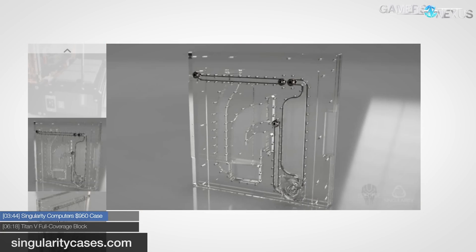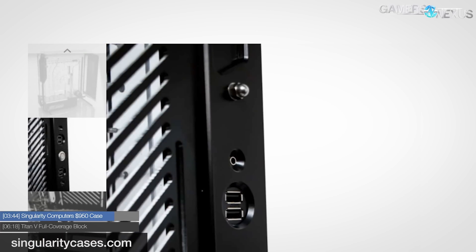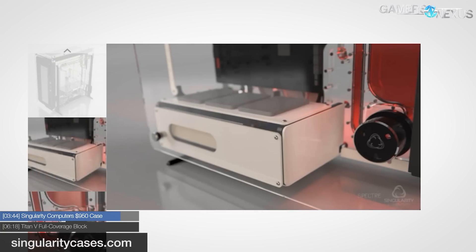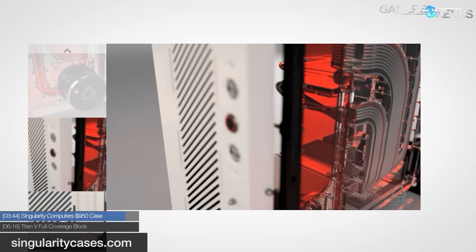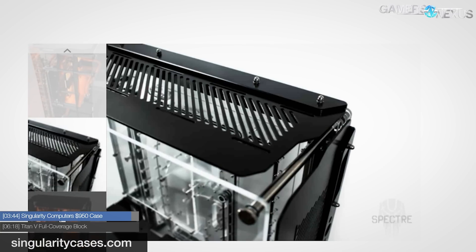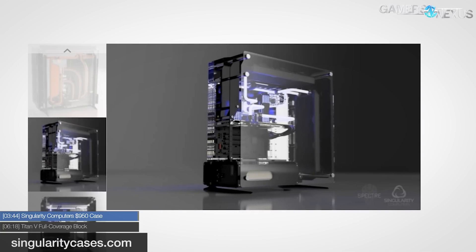Spectre's front I/O consists of USB 3.1 connectivity and audio as standard, and again, $950. The first 100 cases will ship within four to six weeks, and afterwards orders will take eight to ten weeks, as it seems like they're going to be somewhat built to order. If the price seems steep, keep in mind this is a low-volume premium product designed for one type of buyer — the water-cooling enthusiast — and the case includes several components for a custom loop that would otherwise have to be purchased separately.